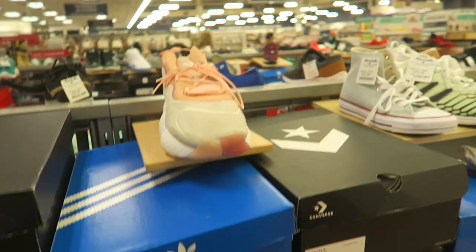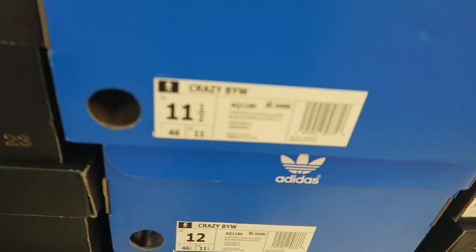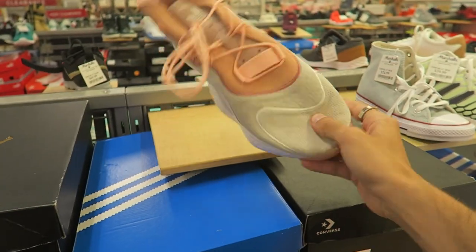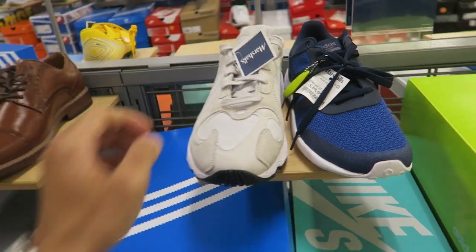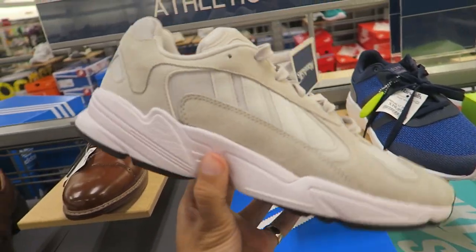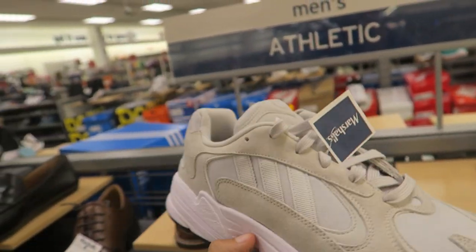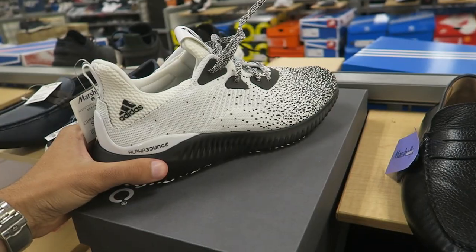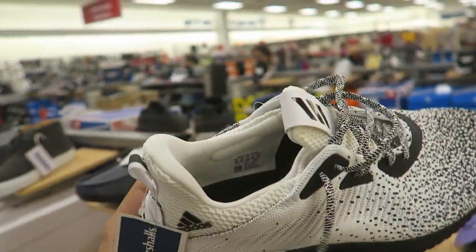These are crazy — they're called the Adidas Crazy BYW. They're just insane. There's also a tan/brown colorway, and these are like just like the Yeezy 500s. The Adidas Alpha Bounce is 50 bucks.